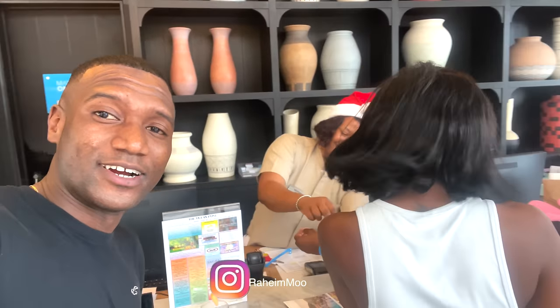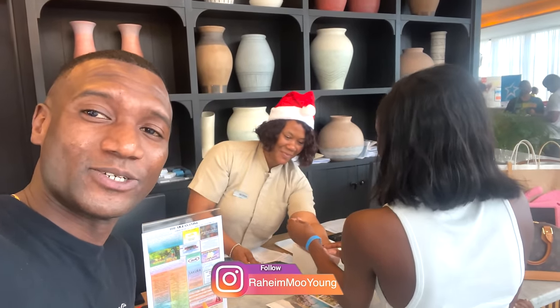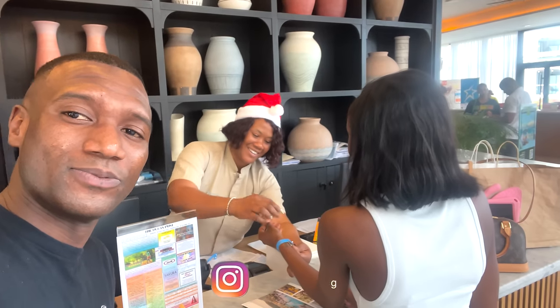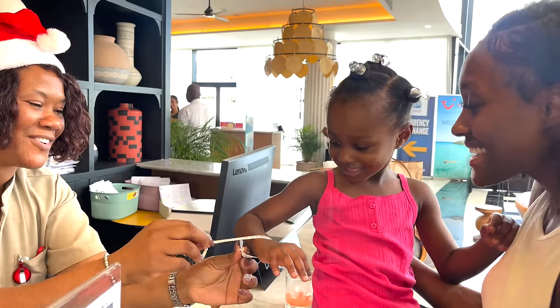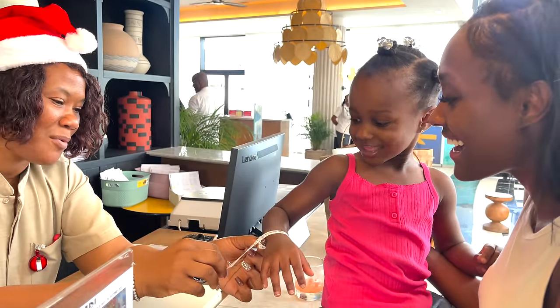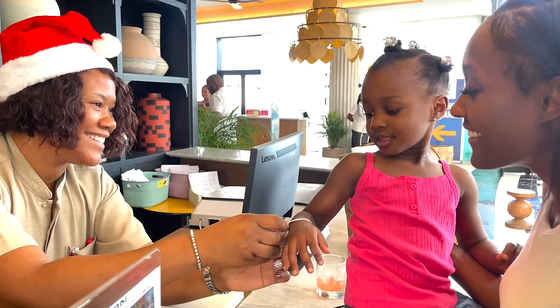We just arrived at the Ocean Coral Spring — it looks so beautiful so far. The lobby is nice and we got a welcome drink. It's a good little vacation. We're getting our armbands for the rooms. We're here at Ocean — such a beautiful resort, the lobby is so beautiful. First impression is that it's pretty nice.